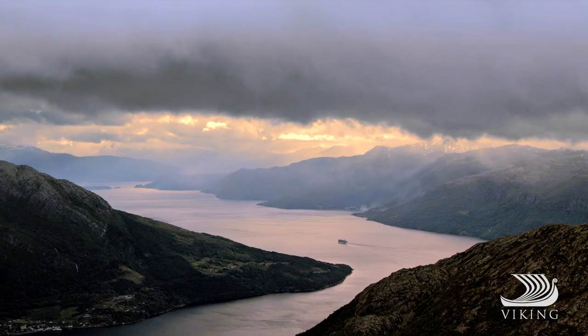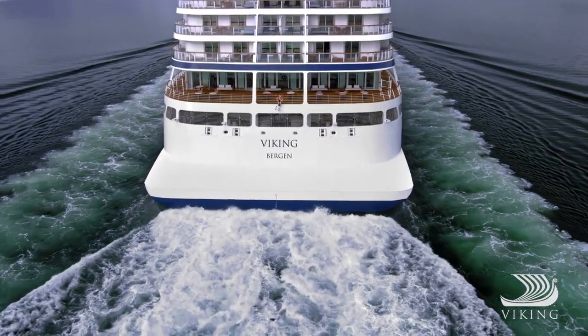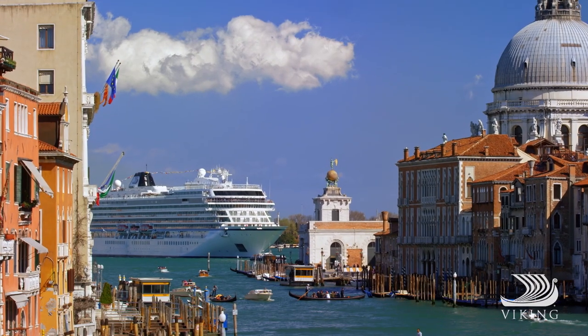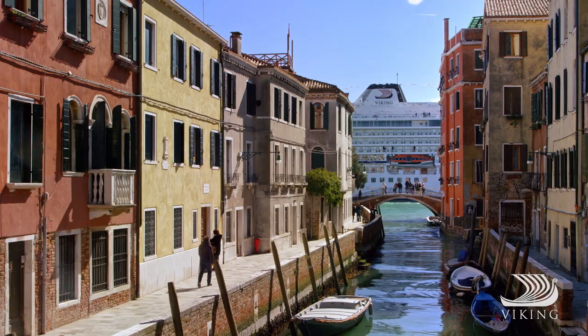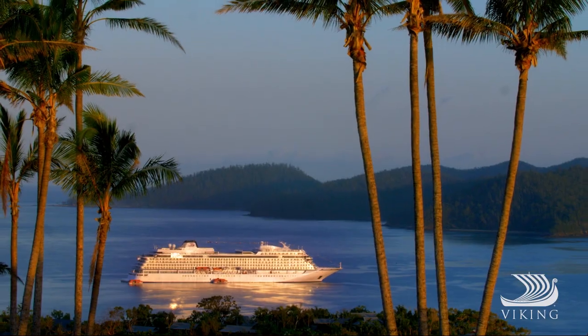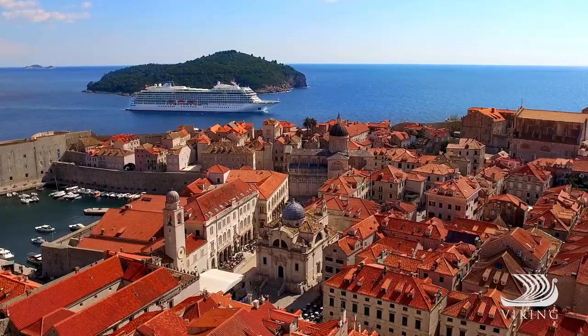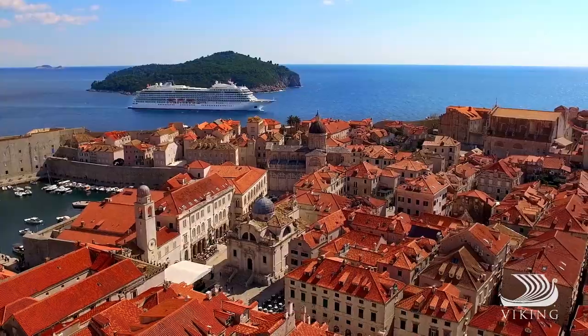Today, the ships of Viking follow in their wake, sailing from our Norwegian home port, Bergen. Built for discovery and comfort, these sleek vessels explore the far corners of the globe. But wherever we sail, we take a little bit of our homeland with us.